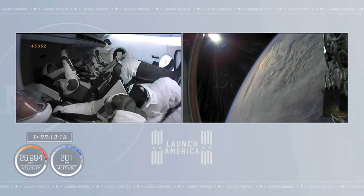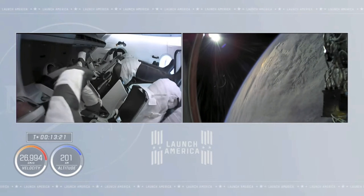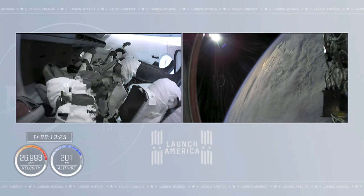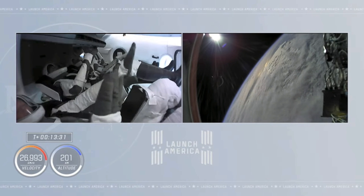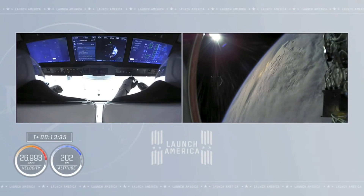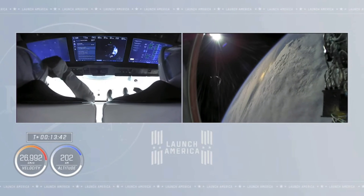SpaceX Endeavour, signal was weak. Endeavour, you cut out a little bit there. If the question was whether to open visors, you are go to open visors at this time. Copy. All right, 13 and a half minutes past liftoff. The crew is in orbit, traveling at nearly 17,000 miles an hour.